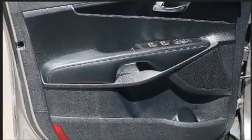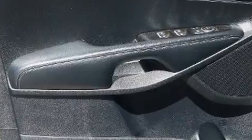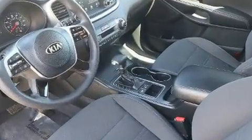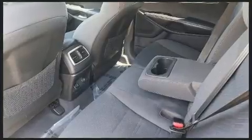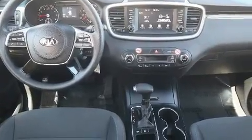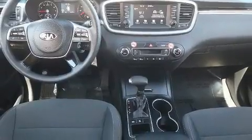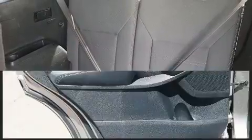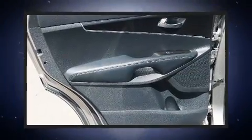Kia also prioritized safety and security by including dual front impact airbags, front side impact airbags, traction control, brake assist, a security system, and four-wheel disc brakes with ABS. Electronic stability control ensures solid grip atop the road surface, no matter how challenging the driving conditions.